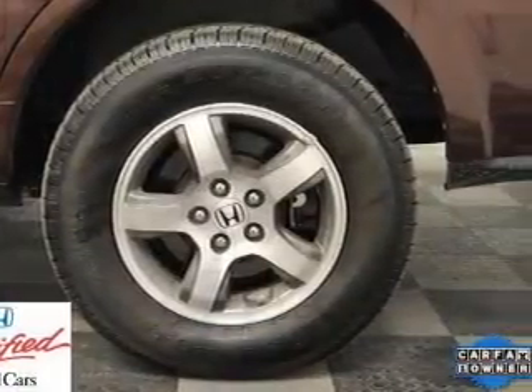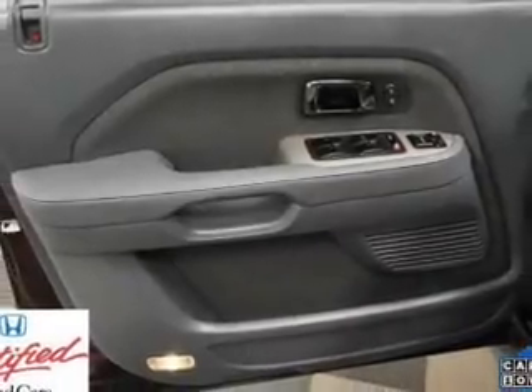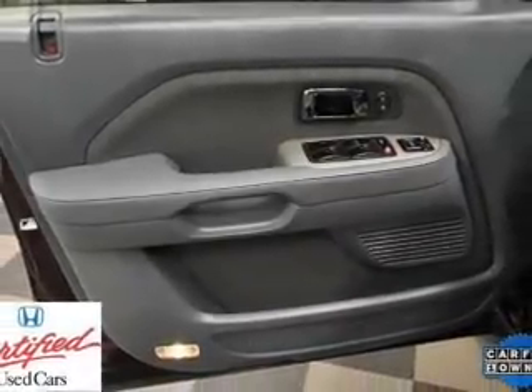An adjustable tilt steering wheel. And for your peace of mind, the following safety equipment is included: front ventilated disc brakes, passenger airbag, side airbag, curtain head airbags, and stability control.